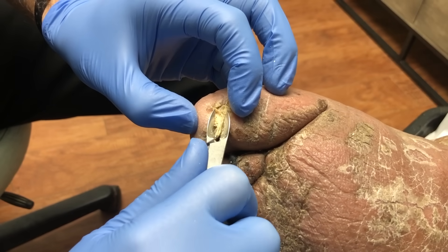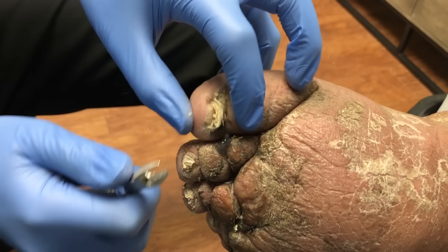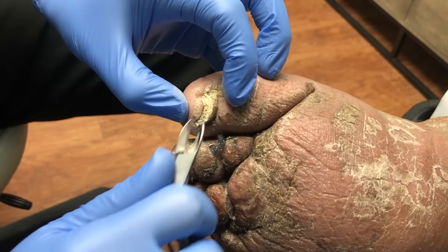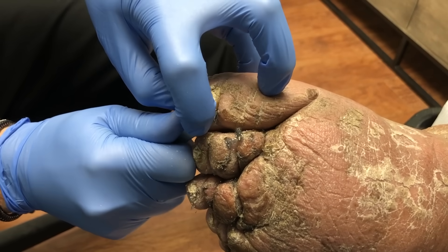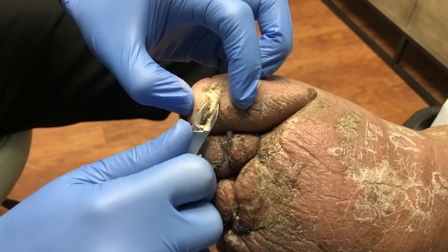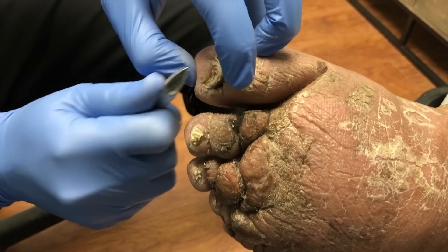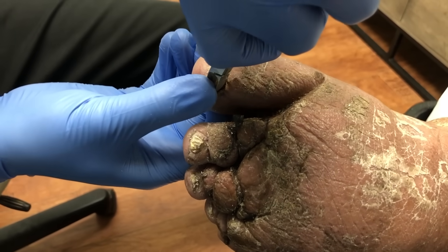So obviously there's some fungus in the toenails — that's what we're clearing up. And the big thing from a digital standpoint with this lymphedema is checking in between the creases of the swelling to make sure there's no breakdown of the skin, no open sores, because that's when things can get out of hand pretty quickly.